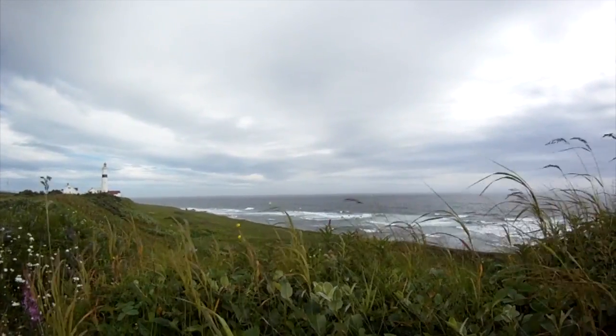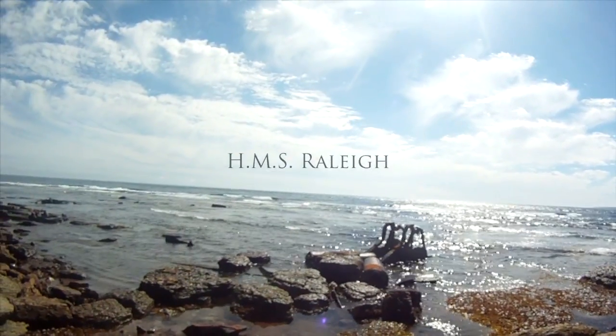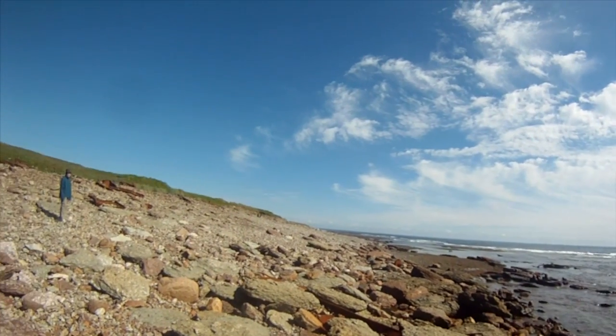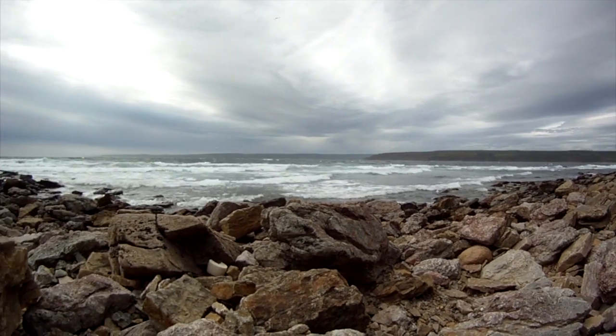This is just a glimpse of what we have to offer here in the Labrador Straits. Our company, Labrador Adventures, can guide you through your journey offering hassle-free hiking and touring options along the Labrador Pioneer Footpath. Visit our website to learn more.